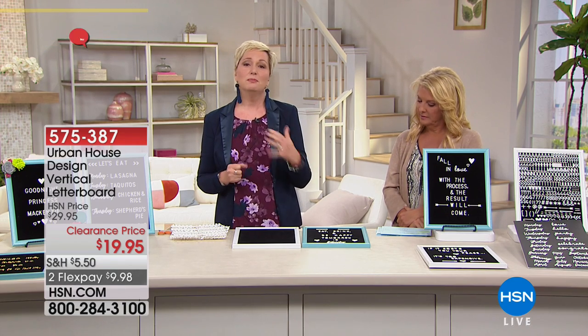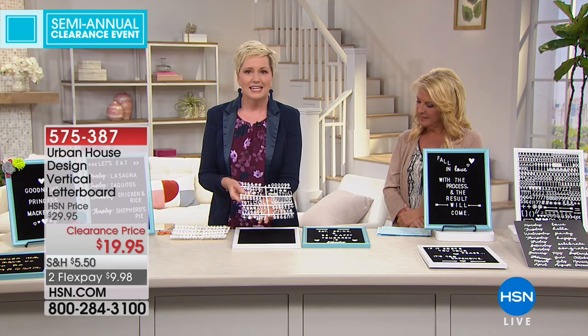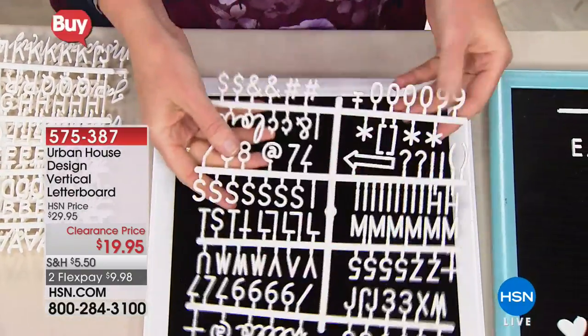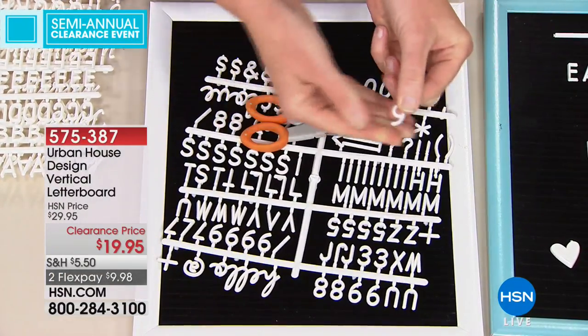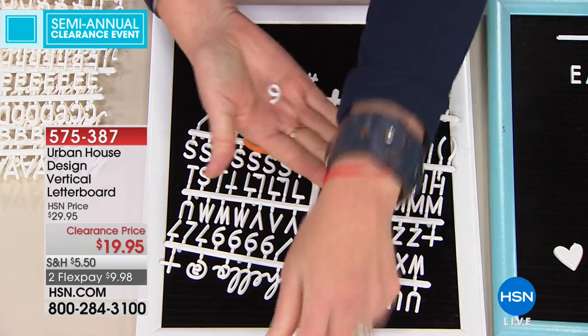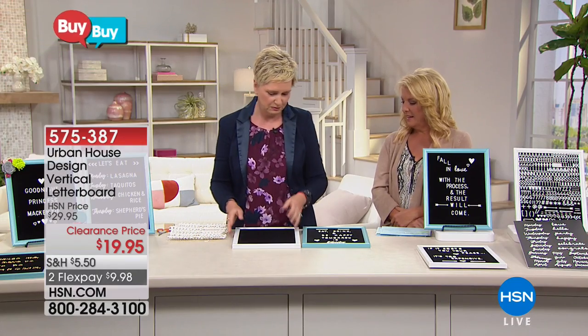This may seem like a small detail, but it's very important. When you buy other boards on the market, the letters and numbers come in a bag — you dump the whole thing out and rifle through trying to find an E or an A. What is so genius about this is the letters and phrases come on sheets. You only take off what you need at that moment — just take a pair of scissors and give it a little snip, and it's ready to go. This keeps everything organized and you can put it in a storage box.